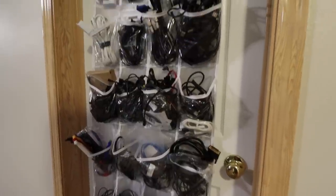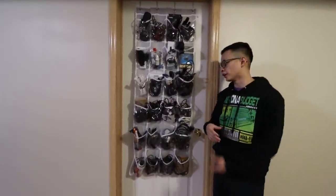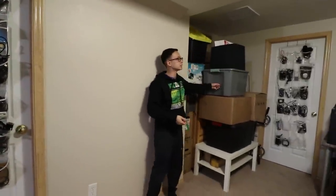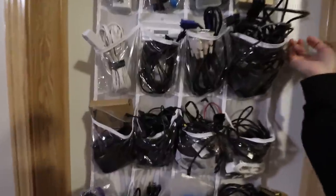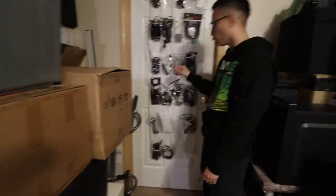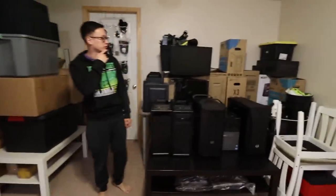Pro tip: these are awesome for storing cables. Anyone into electronics or PC tech accumulates a ton of cables and cords over the years. Typically people store them in tubes, but those take up a good volume of space. Instead I use these shoe organizers that hang on doors — they take up almost no space because everything is spread out vertically, and the space in front of a door typically isn't used anyway. They're see-through too, so I can look and see what cables are in which pocket.